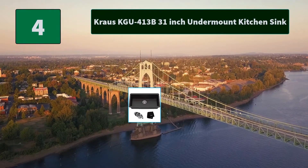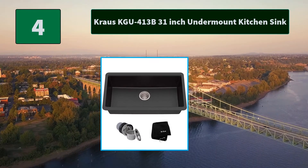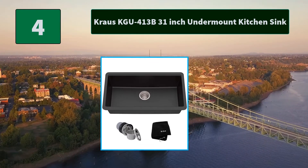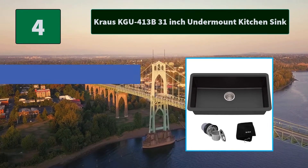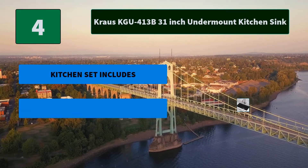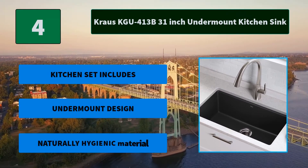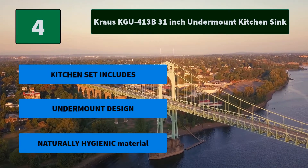No. 4: Krause KGU 413B, 31-Inch Undermount Kitchen Sink. Constructed from 80% natural granite with the look and feel of real stone, these modern kitchen sinks look striking in a variety of settings. Clean lines and thoughtful design. Main features: kitchen set includes under mount design and naturally hygienic material.